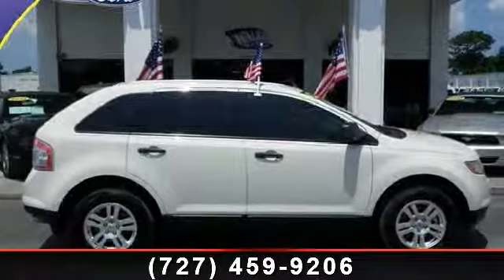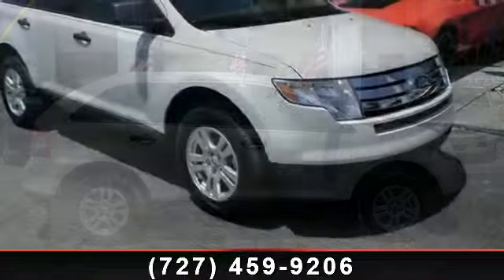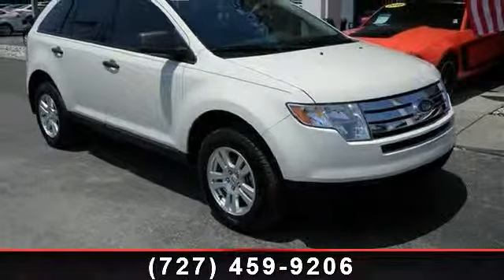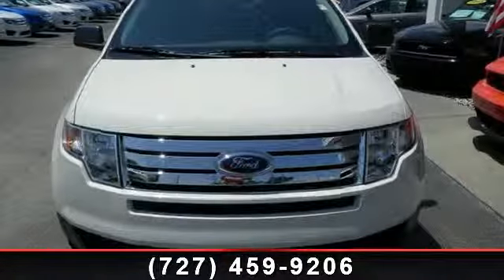Imagine yourself in this 2010 Ford Edge. If you are looking for an automobile with great features, look no further. This vehicle comes with a reliable 6-cylinder engine connected to a smooth shifting automatic transmission.